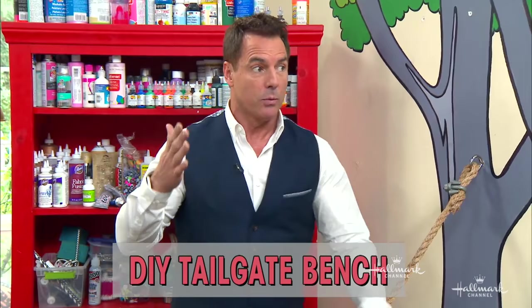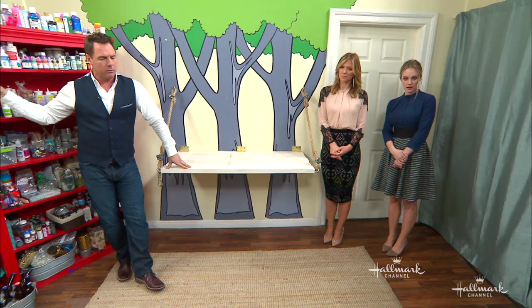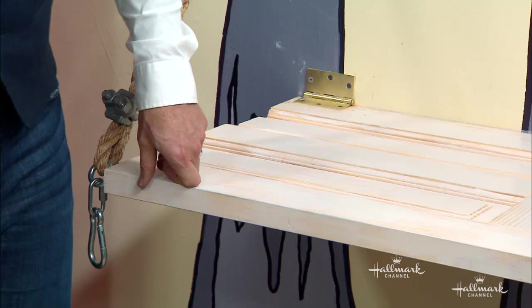Well, as you surf around and look at things, we actually were going to try to use a real tailgate from a pickup truck — that's what I saw, this image of tailgates that were set up — and I thought, why not use it? But it's a little bit cumbersome. I wanted to bring this indoors, and I didn't want to have a full-size tailgate in here. But you could certainly do that. We went with a door.